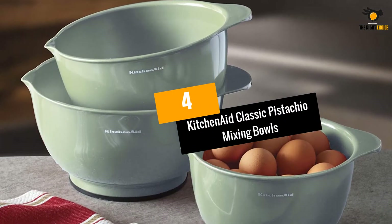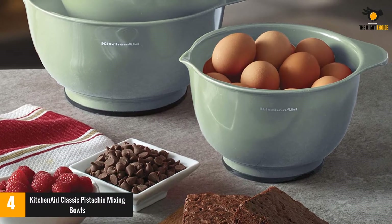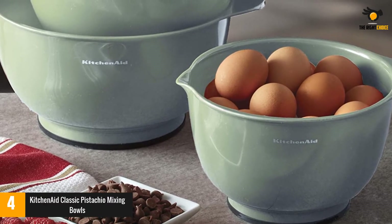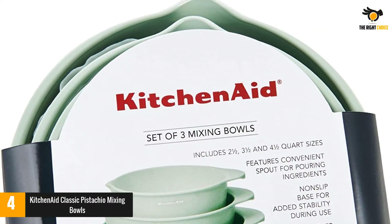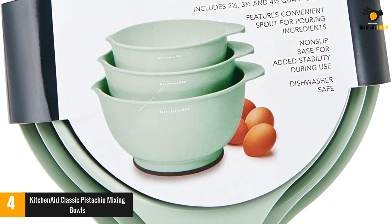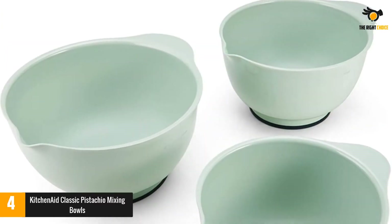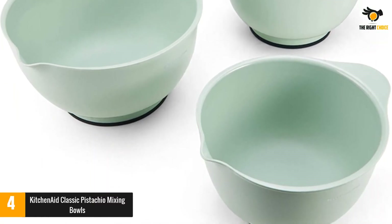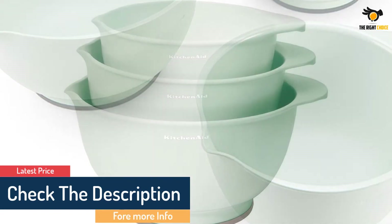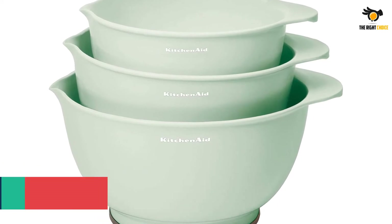At number 4: KitchenAid Classic Pistachio Mixing Bowls. KitchenAid is not too strange if you are a lover of cooking. It offers a wide range of quality kitchen appliances, including KitchenAid Classic Mixing Bowls. This is a set of mixing bowls with sizes of 2.5, 3.5, and 4.5 quart. The favorite thing about these mixing bowls is their design. The bowl base is slip-resistant, so you can ensure its stability while using it. Besides, each bowl is designed with a spout, which helps you eliminate clutter and reduce the risk of food spills when pouring.